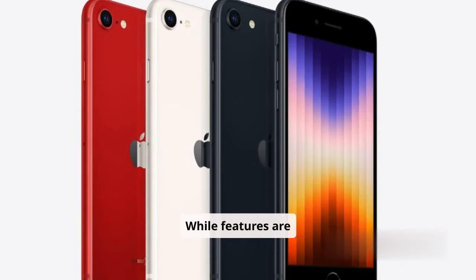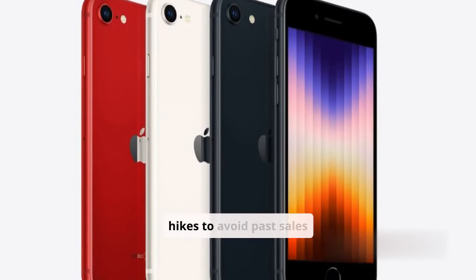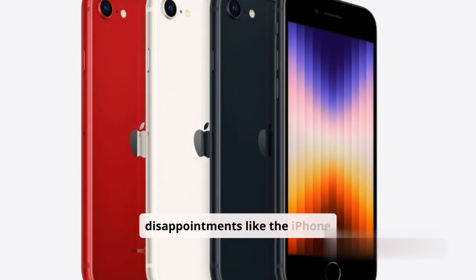While features are improved, Apple must balance price hikes to avoid past sales disappointments, like the iPhone 16.